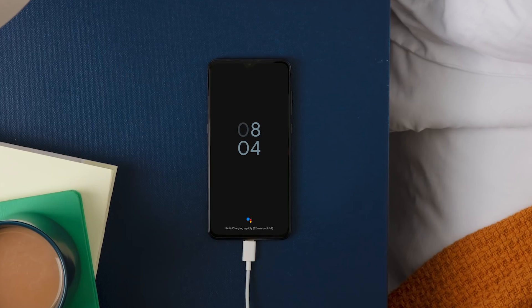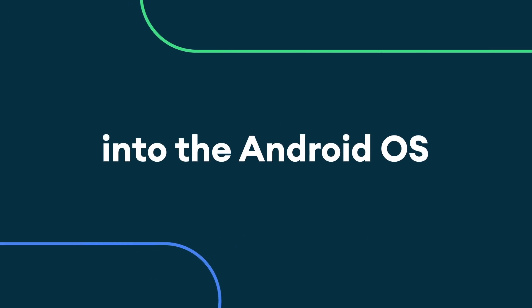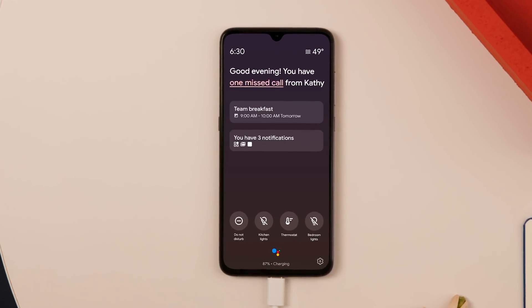Because of the open nature of the Android ecosystem, we have been able to build our Assistant experience, and specifically the Ambient Mode experience, deeply integrated into the Android operating system rather than as a standalone experience. Ambient Mode is the first step, but we have a number of different proactive experiences planned for the Assistant on your mobile devices.